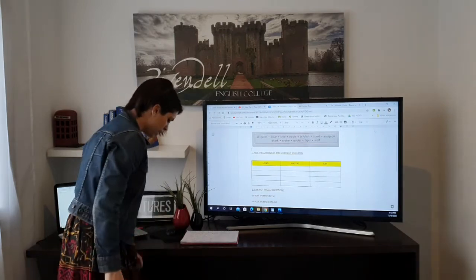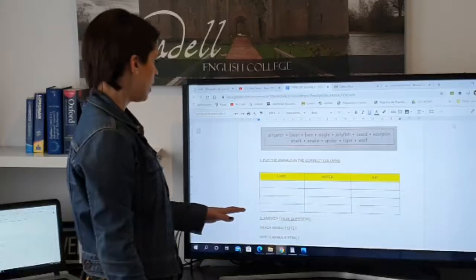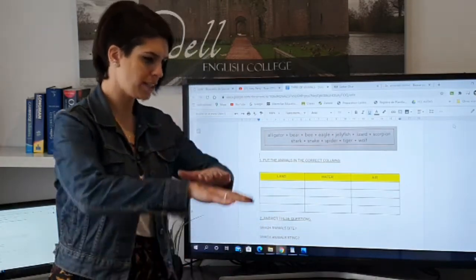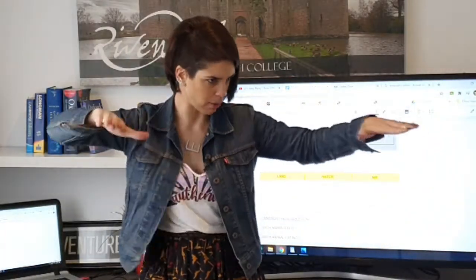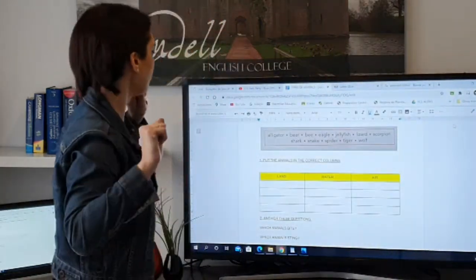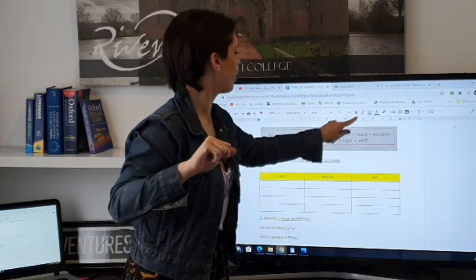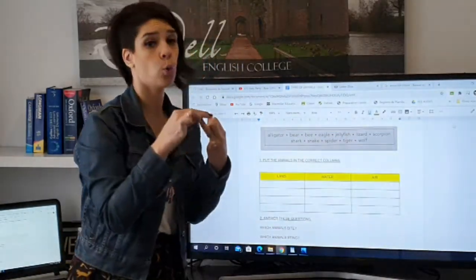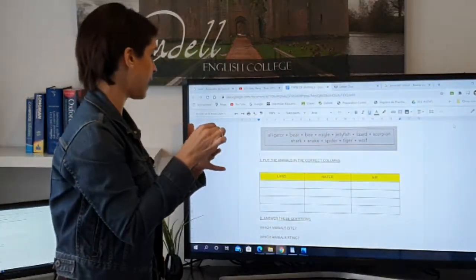Attention — we have three different columns. We have land — when I say land, it's ground — water, and air. So we have to put these words in the correct groups: land animals, water animals, and air animals. Can you do that?